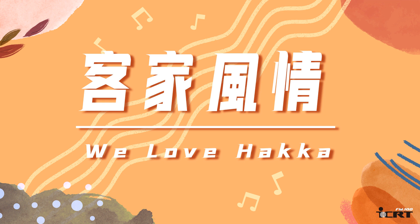Hey everyone, it's time for Haka Around Taiwan here on ICRT. Hello, everyone. I'm Abingo Liu. Hello, everyone. I'm Joseph Ling.